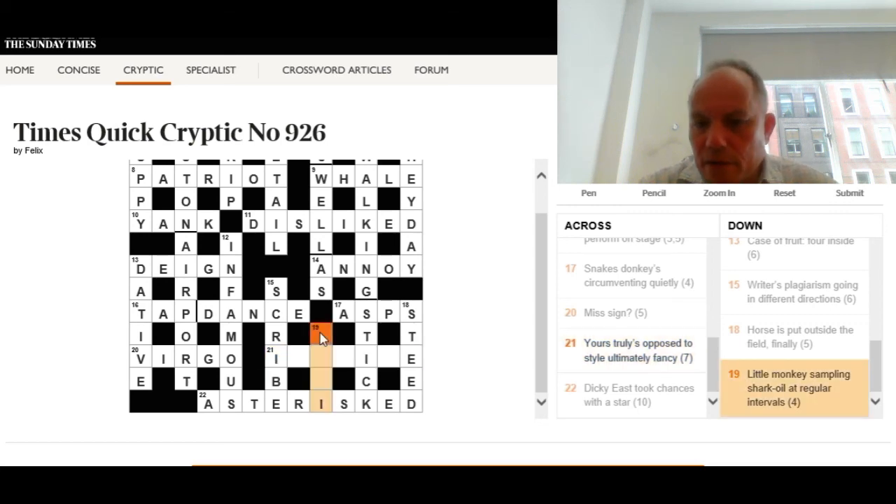Nineteen down: 'Little monkey sampling shark oil at regular intervals.' When you see 'regular' or 'regularly' in a clue, it often means take every other letter. Shark oil is a clearly contrived phrase, so we're taking every other letter — the odd-numbered letters. The answer is saki, a little monkey. I know Saki as a short story writer from the early 20th century, but it's clearly also a species of monkey.